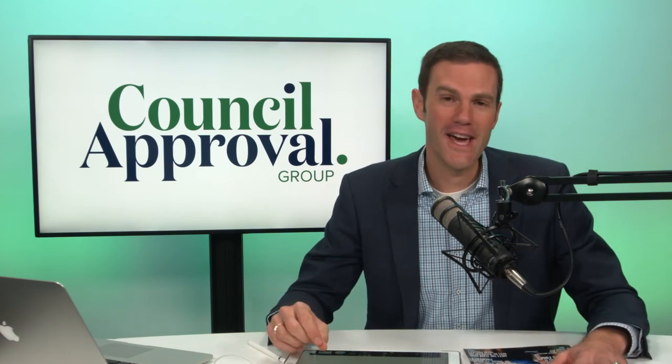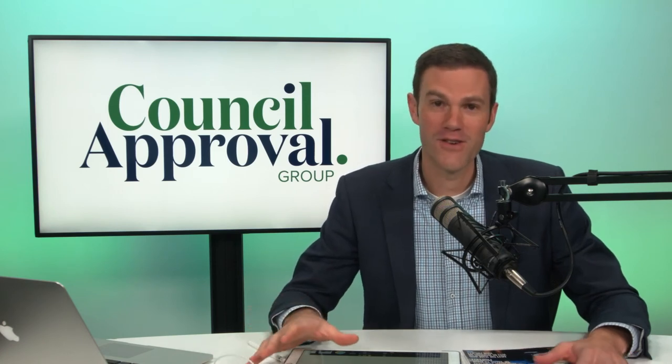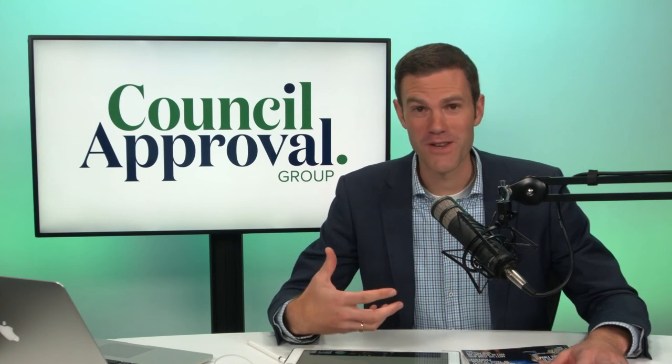My name is Colin Fragar. If you'd like to talk about your property or whether a granny flat is the right investment for you, please book in for a consultation with one of our team. And if you haven't already, go to our website and grab a copy of the ultimate guide to achieving council approval, which has a whole bunch of tips and tricks about getting council approval for a granny flat or secondary dwelling. Thanks for joining us and I wish you every success.